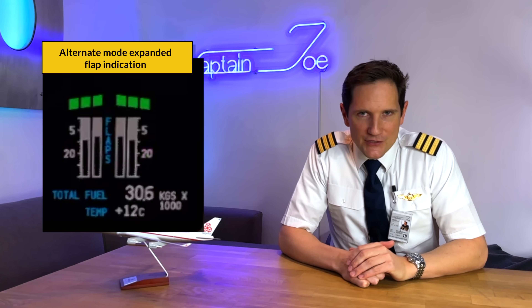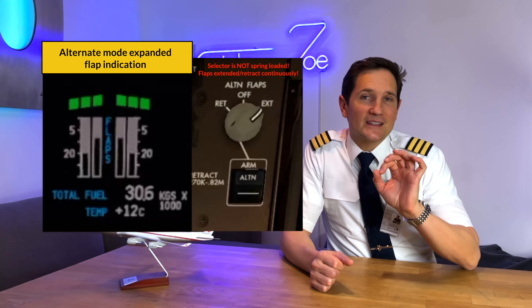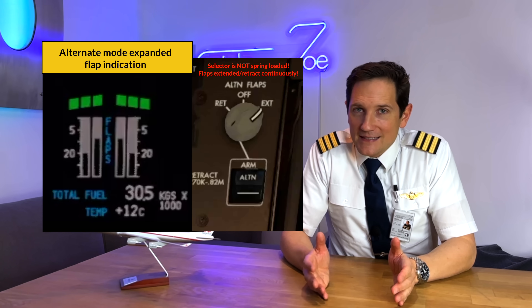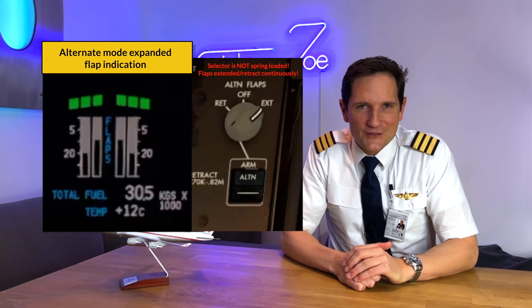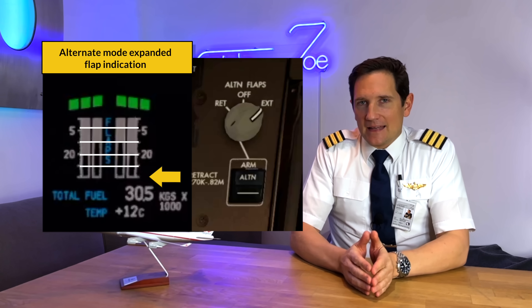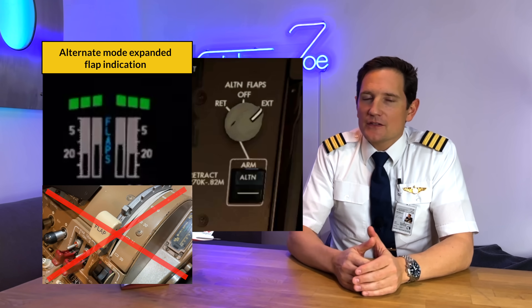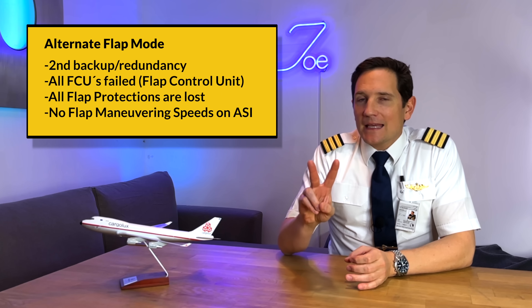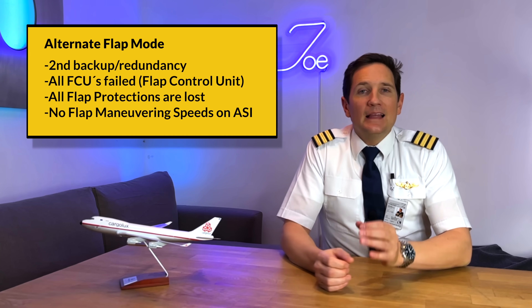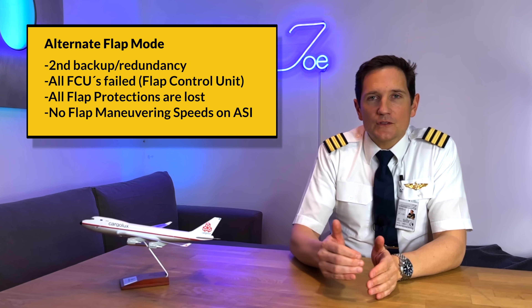The flap indication on the upper EICAS changes to the alternate mode expanded flap indication. You would then move the alternate flap selector to extend. Careful — it's not spring-loaded, so it extends the flaps continuously. It's probably better it isn't spring-loaded, otherwise you would have to hold that selector for seven minutes straight. You should use the little white flap position index marks indicating your flaps' current position. Keep in mind, your flap lever is set inoperative after you've armed the alternate flap mode switch, so no matter its position, your flaps won't move according to the lever. The alternate flap mode is your second backup option in case all your FCUs fail, but flap protections are lost and the flap maneuvering speeds on your speed tape are missing too.